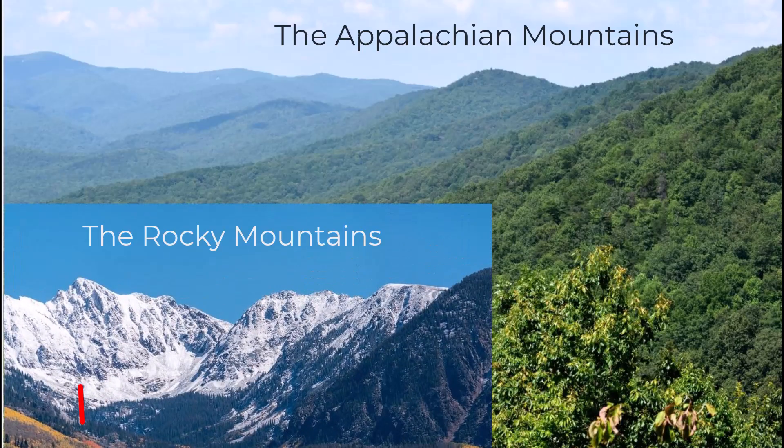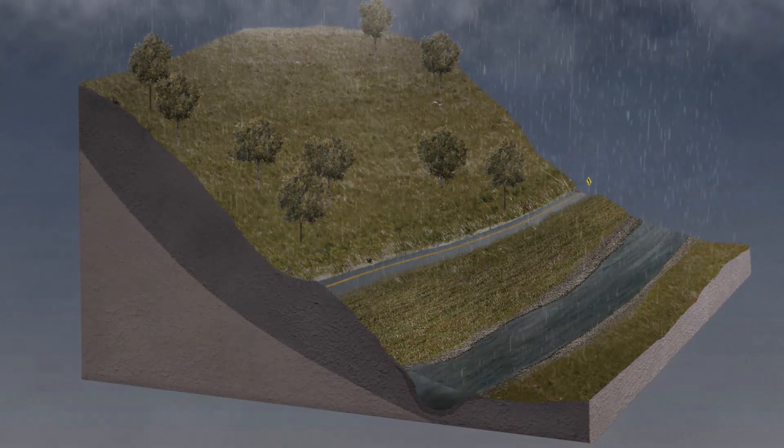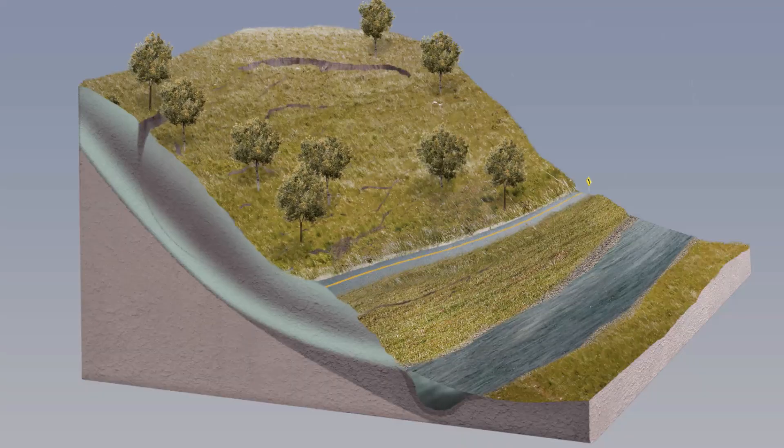The Rocky Mountains are actually much taller than the Appalachian Mountains. Given their height, you might be surprised to learn that the Rockies are actually a lot younger than the Appalachians. That is because of something called erosion — when wind and water break down the rock and soil that the mountains are made of, causing it to fall or wash away.